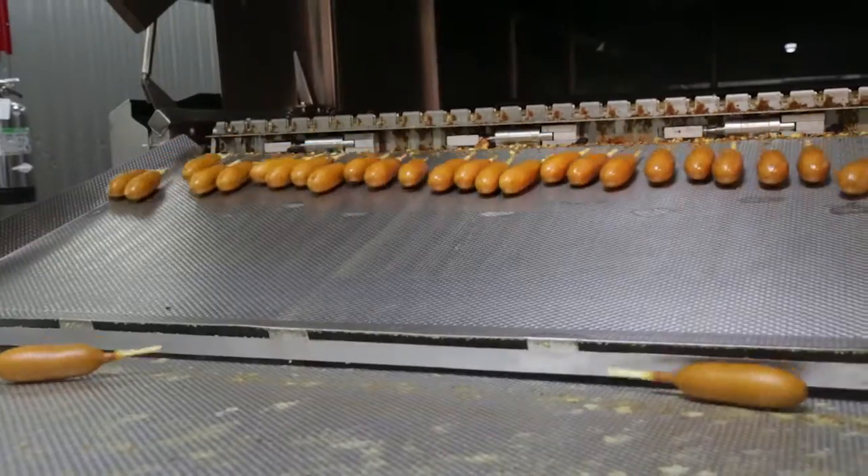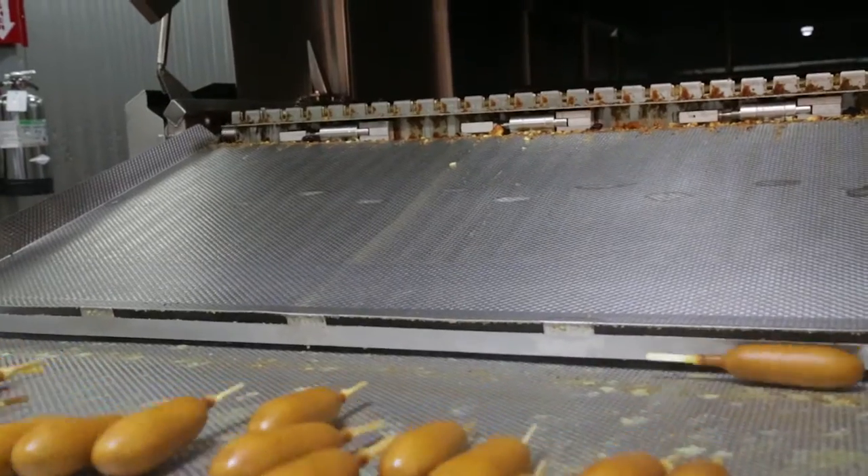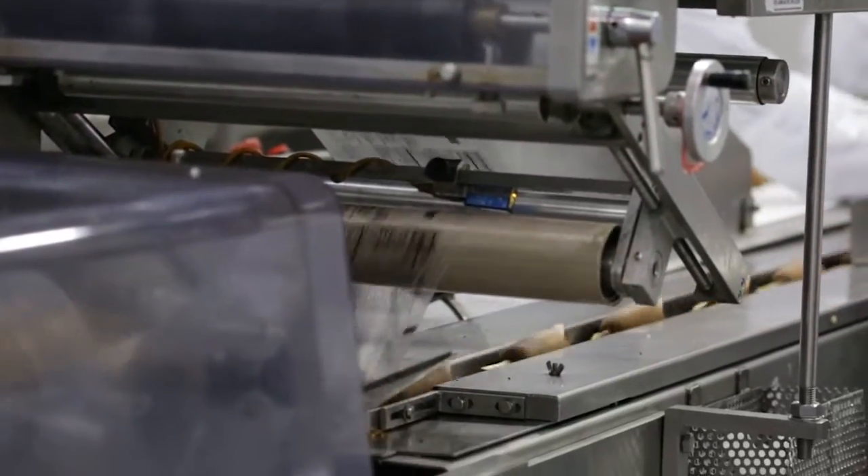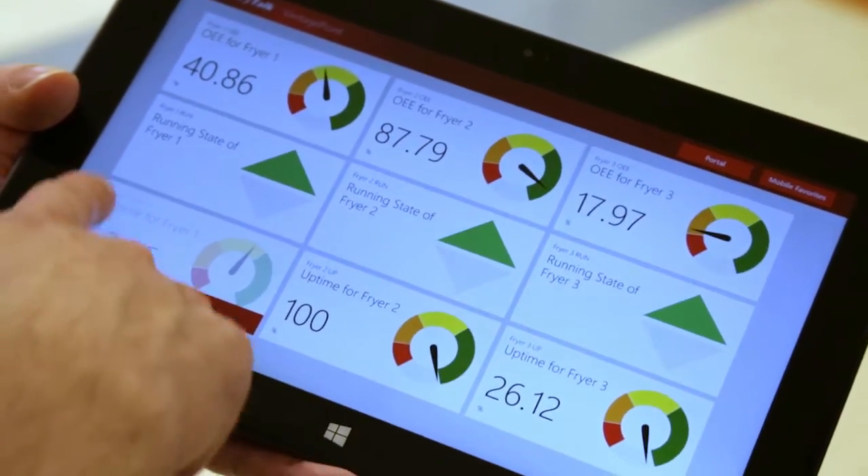With 12 corn dog fryers and 15 packaging lines, Hillshire Brands invested in a data collection system that allows them to see a deeper level of data in real time, helping to reduce downtime and improve yields.